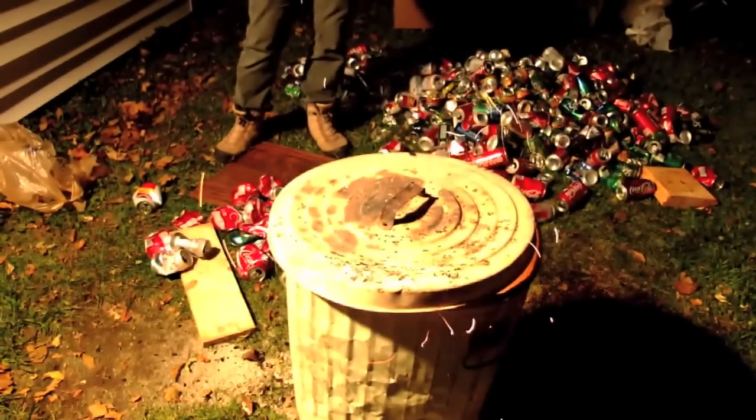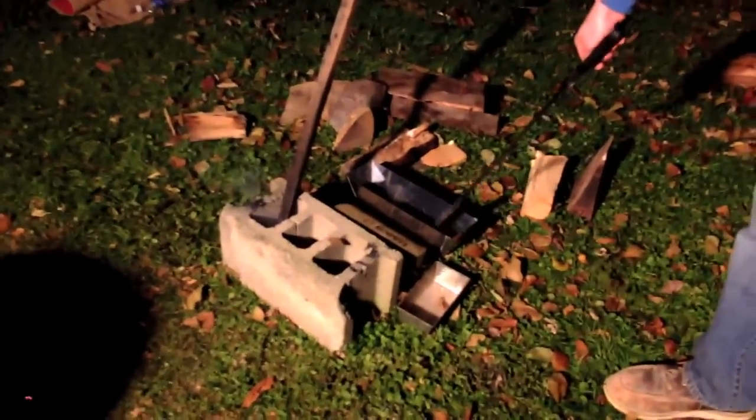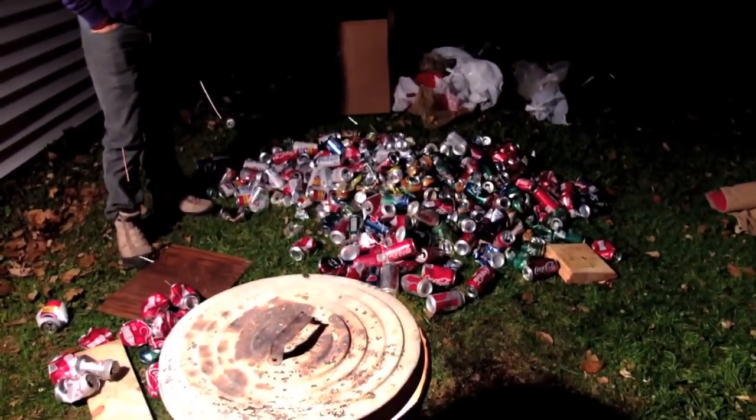Alright, here's the plan: we're gonna take the lid off, scoop all of the dross up, hook it, set it on here, tilt it down, and pour it in. That's the plan. And there's the leftover cans - we've done about four or five times that amount in there right now.